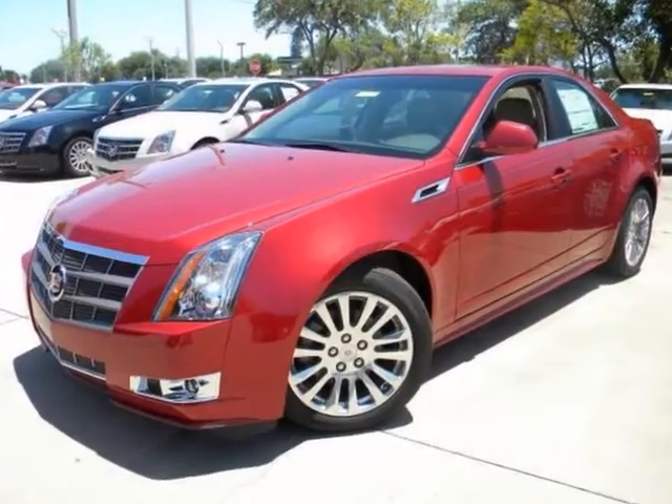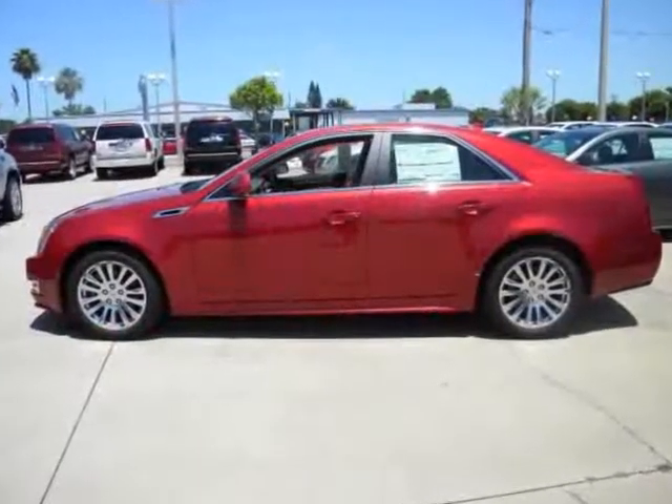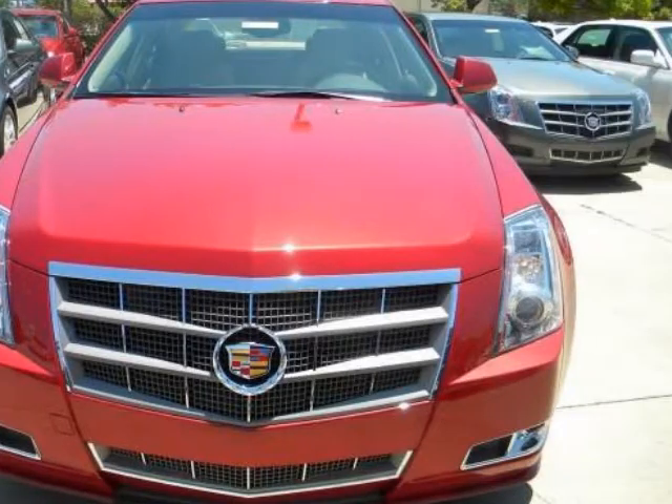We think you will love this new 2011 Cadillac CTS Sedan 4-door Sedan 3.6L performance all-wheel drive. It comes fully equipped with 2nd row bench seat, 4-wheel ABS, 4-wheel disc brakes, and many other features.